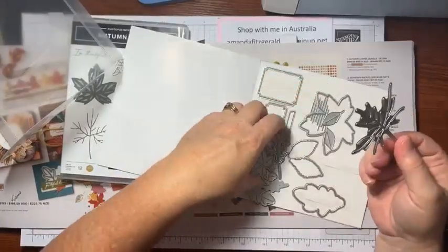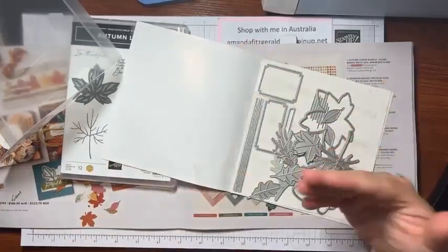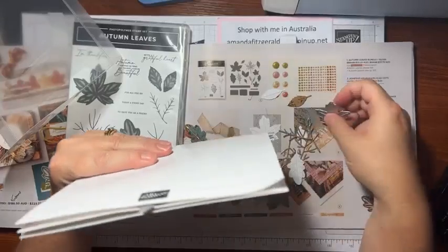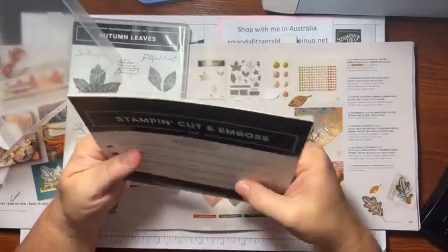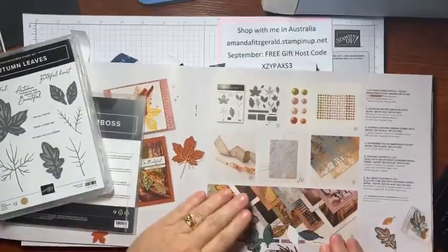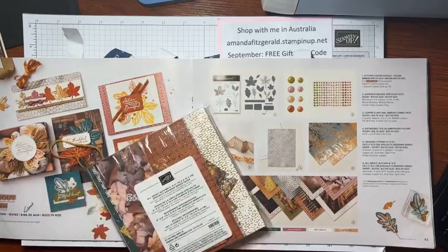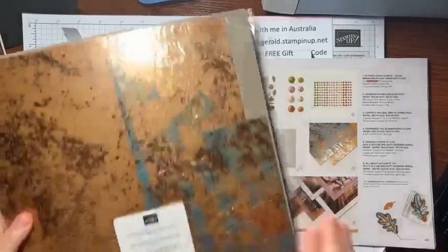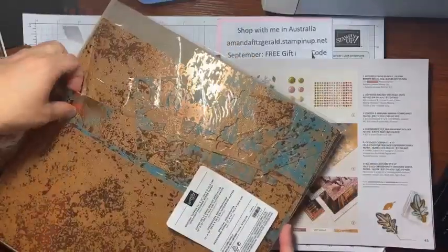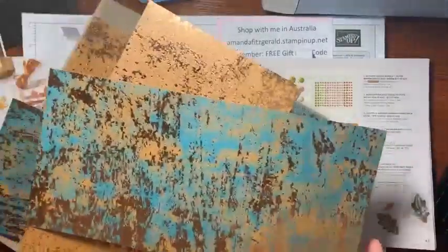Then we've got the beautiful papers. These are a 12x12 oxidized copper — I've chopped into these quite a bit but they come in Pretty Peacock and copper, really really nice. And then the All About Autumn designer series paper which is 6x6 — I've actually got a double packet here because I went halves with one of my team members on a paper share.